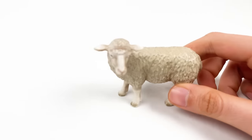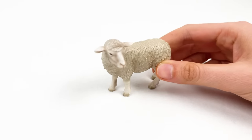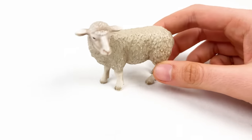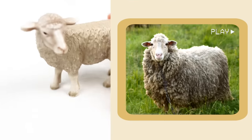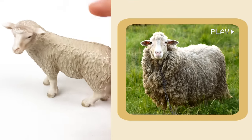And we have a sheep! Sheep say baa, and they have fluffy wool like a soft blanket! Look at this sheep — he has fluffy wool like a blanket!